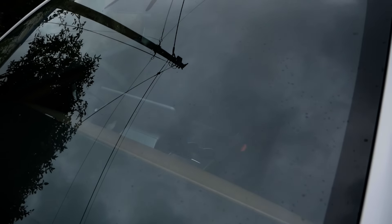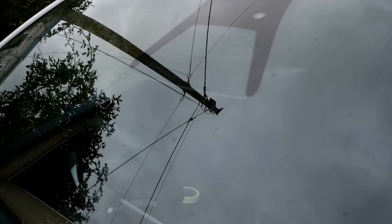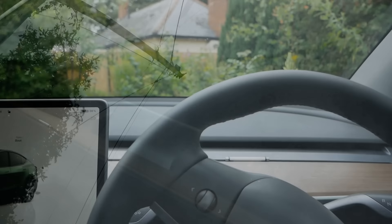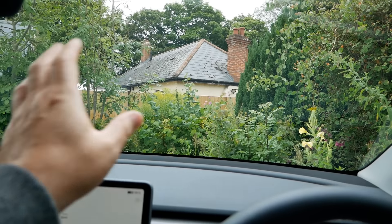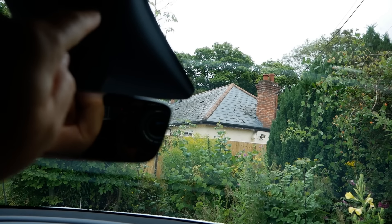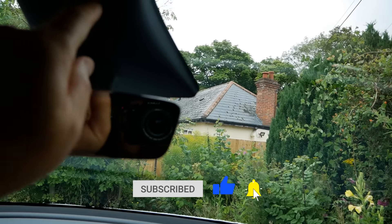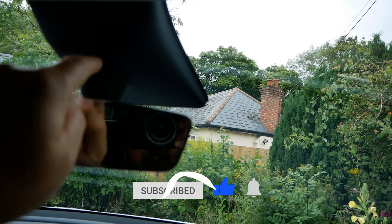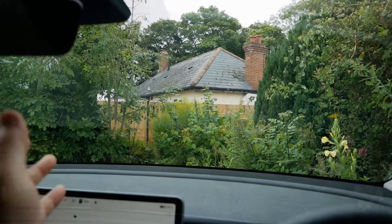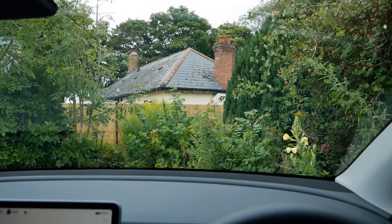So why have Tesla struggled so much to get this to work? They're using just the cameras at the top of the screen, and those cameras aren't looking out the whole windscreen like you are as a driver — they're just looking out a small section of glass at the top. If you see raindrops across the windscreen, the camera isn't seeing that; it's only seeing what's on the glass in that little section. But that's no different to a vehicle with a rain sensor up there — it's all about the focal length.